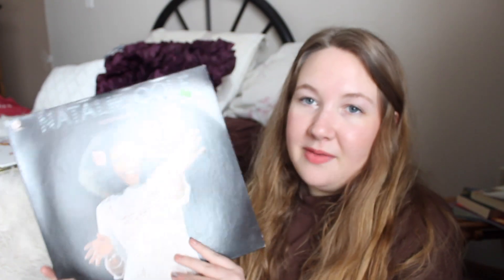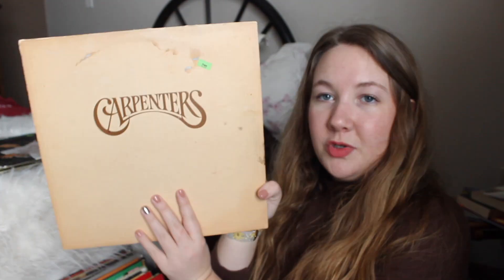I also got recently at the thrift store Natalie Cole's 'Inseparable,' which has the amazing song 'This Will Be' — it reminds me of The Parent Trap. I got The Carpenters, which reminds me of my mom; her favorite song is 'We've Only Just Begun,' but that's actually not on this one. I haven't listened to this album yet but there's an amazing group of songs on it.